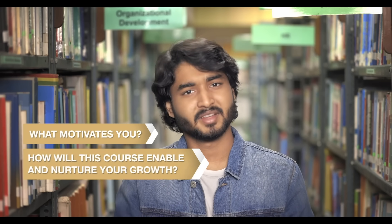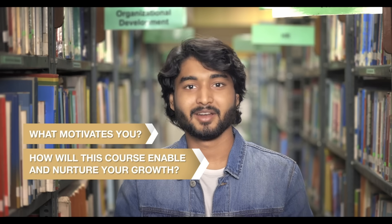Essay number two is the Statement of Purpose. How will the scholarship enable you to achieve your goals? This statement should explain how the course that you are studying will nurture you and enable you to achieve your full potential and aspirations for your future career. Some of these questions may be helpful: What motivates you to pursue the course that you are studying? How will this course enable and nurture your growth?